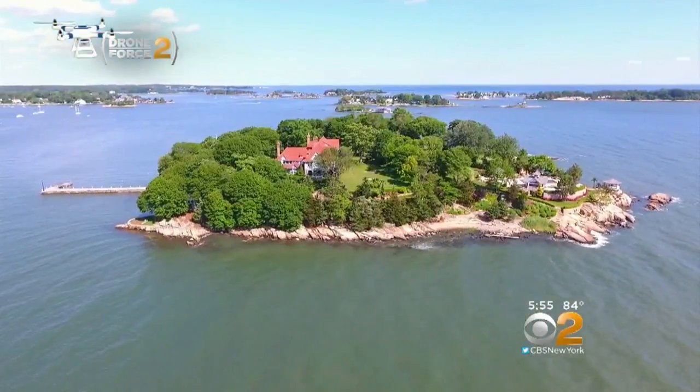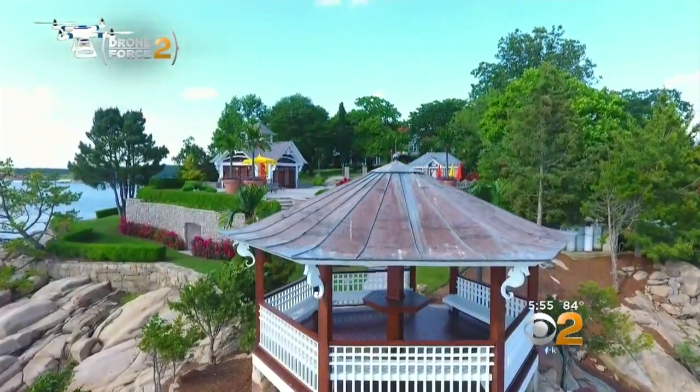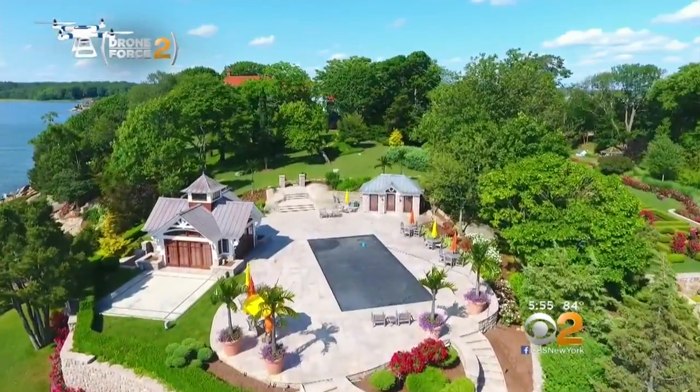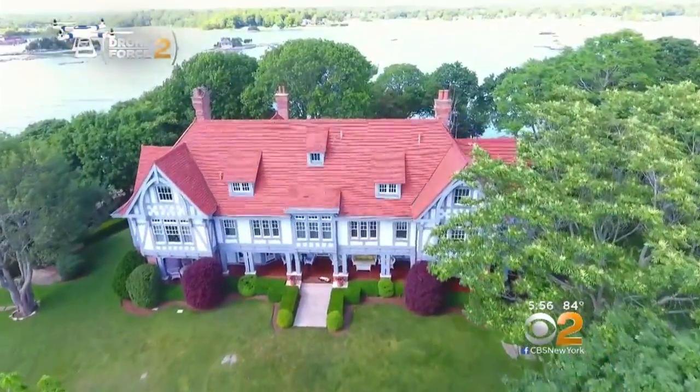Welcome to the heart of the Thimble Islands, and specifically Rogers Island, one of the largest in the group. Rogers is privately owned, consisting of nearly 8 acres with a Tudor mansion that has 27 rooms.